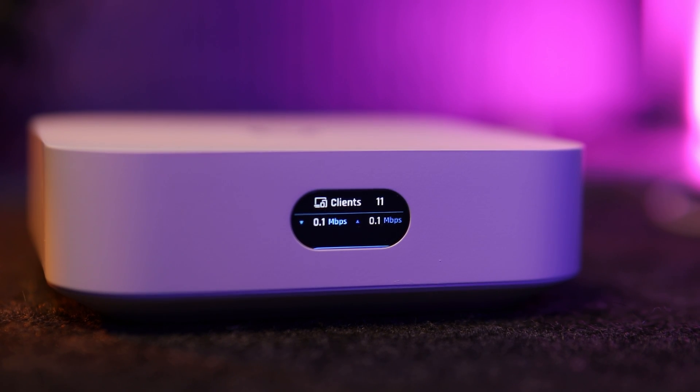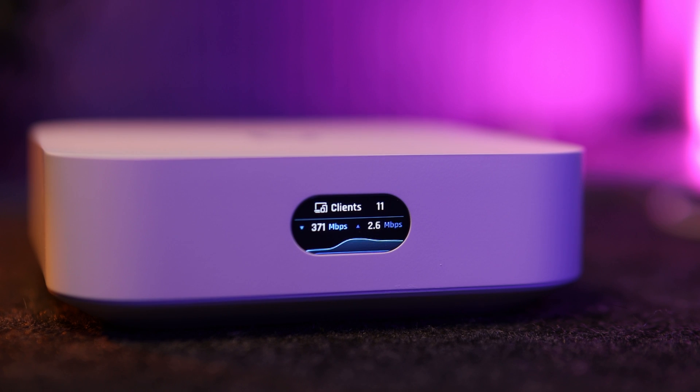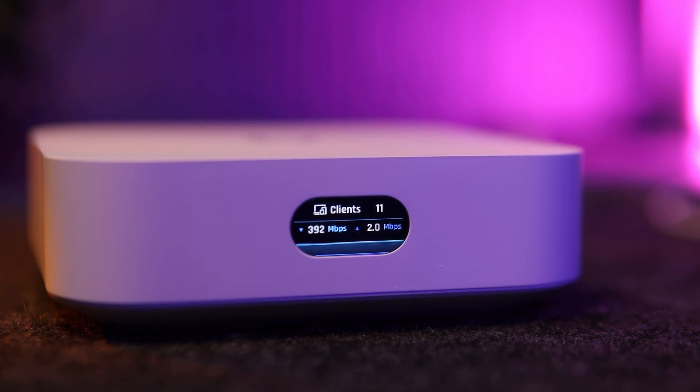The UniFi Express is essentially the entry point into the UniFi ecosystem. I should make a disclosure: this is not a sponsored review. I only have 130 subscribers on my channel, so I bought the device with my own money — this is going to be as honest a review as possible. This little box is both a controller running the network app and a Wi-Fi 6 access point that can also work in mesh mode.